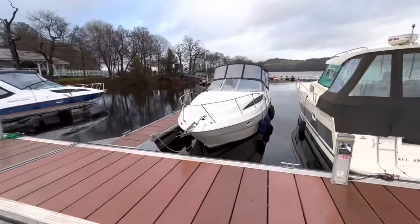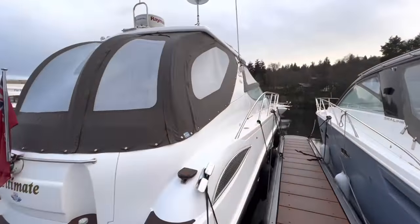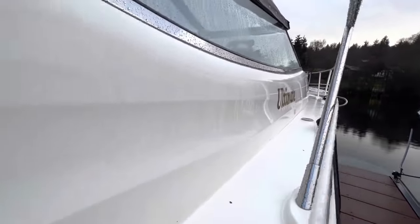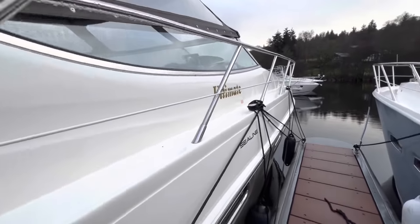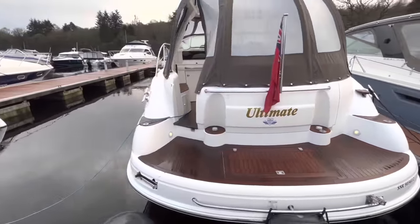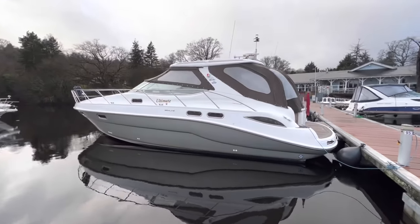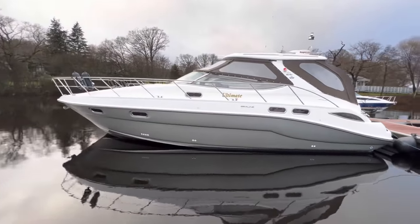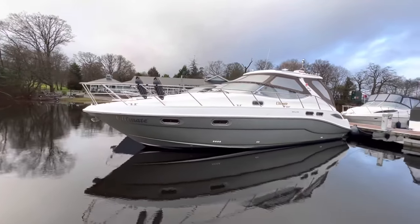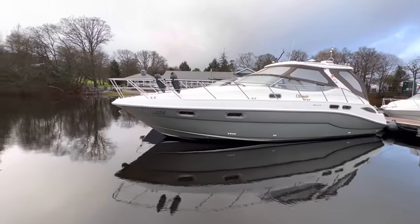That leads us to the closing remarks: mechanically she is there, and superficially we just want to bring her up to exactly the standard we expect — we are perfectionists here. The shine is already very good. The next time you see the boat on YouTube she'll be fully completed for sale and we'll have her out on the water to show you what she runs like — she runs super smooth. This was the humble beginning of the Sea Line S41 — and once she is done, wow, she will be unbeatable. Stay tuned folks, I'm Ruben from Marine Sales Scotland, where fun in the water begins.